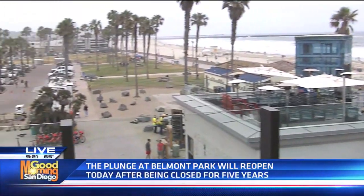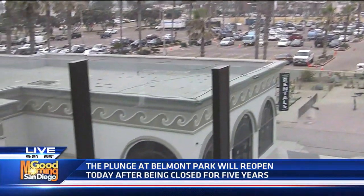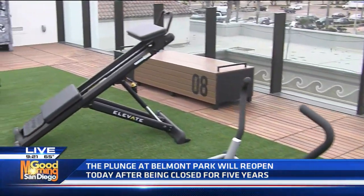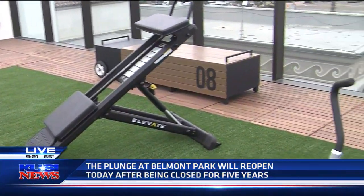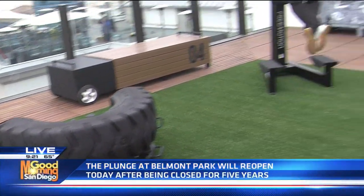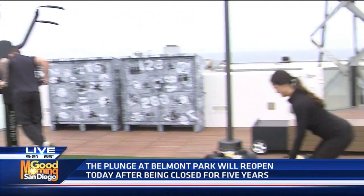So the plunge opens tomorrow to the public from noon to 5. And then once fit opens in August, the hours extend for the pool as well. The hours will be 5 a.m. to 10 p.m. Monday through Friday, and on the weekends from 7 a.m. to 9 p.m. A time for everyone — we can't wait to share this with the community.